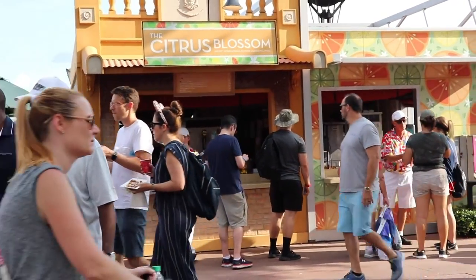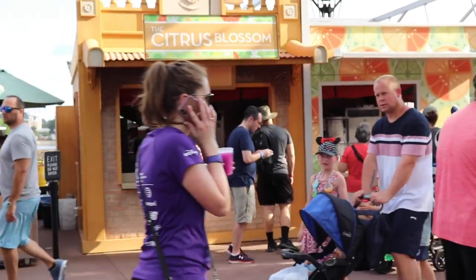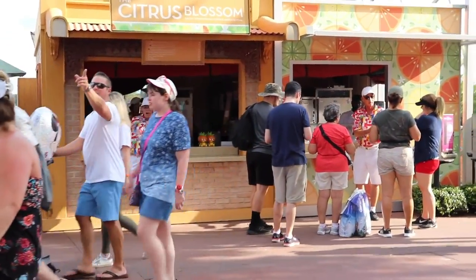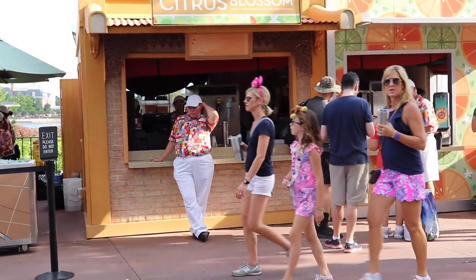I'm going to get this orange sippy cup that everyone's talking about — I saw one, it looks pretty cool. We'll see how big it is and how good it tastes. They're sitting right there on the counter. I got a whole bunch of them.